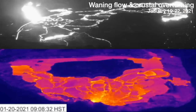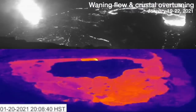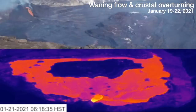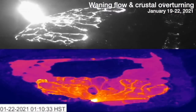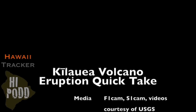One last time I'll show it for you guys without drawing on it, so you can see the comparison of the waning of the flow, the overturning of the crustal surface, and a resumption of flow towards the end of the sequence. So thank you guys for watching.